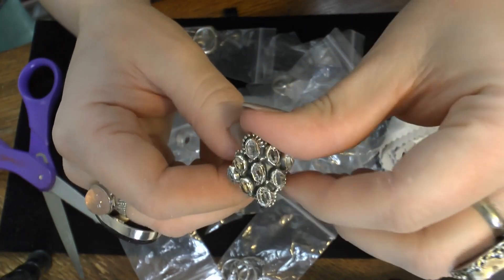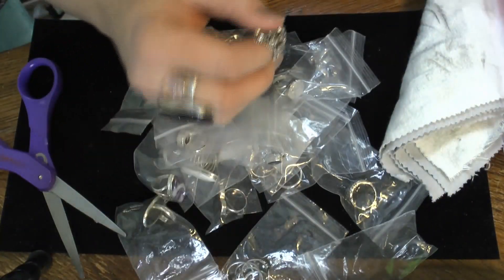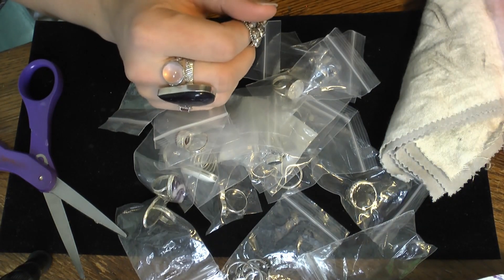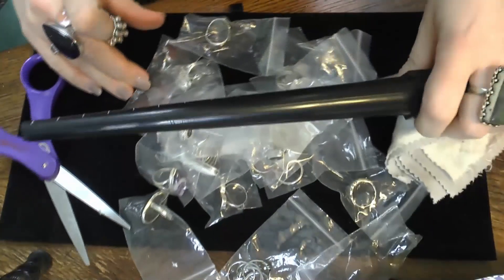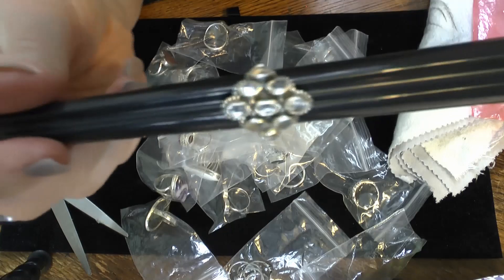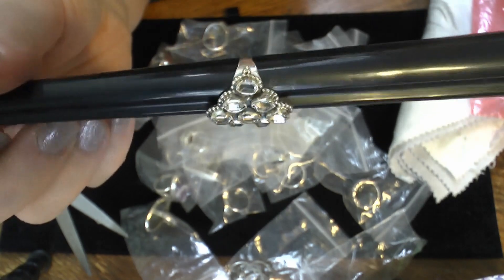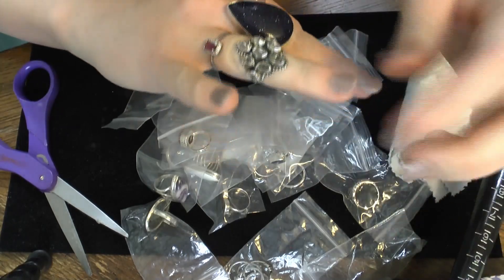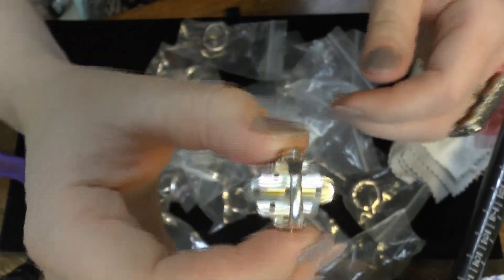There's another Herkimer ring in here — dang it, too small for me. Let me find my mandrel. Six and a half, so it probably fits my wedding ring finger but it's not going to make it on this one — it won't get over my knuckle. But gosh, that's gorgeous. Look at the inside of it. These are all going to be for sale, whatever I don't keep.